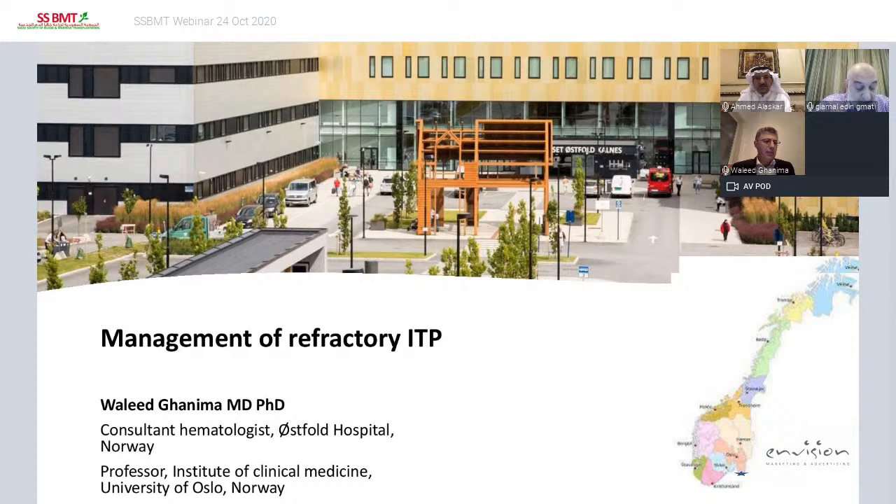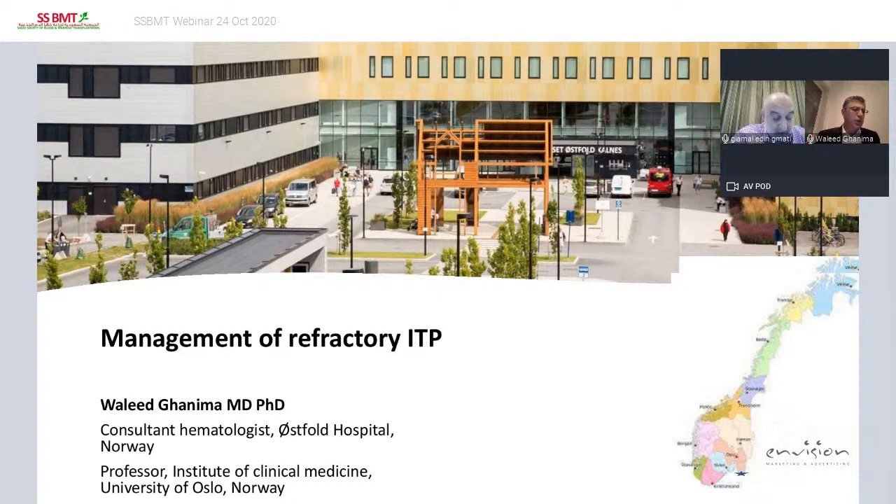His publications include journals such as the New England Journal, Thrombosis and Haemostasis, Haematologica, British Journal of Haematology, Blood, and Thrombosis Research. It's a pleasure to have you, Professor Ghanima, tonight. The floor is yours.